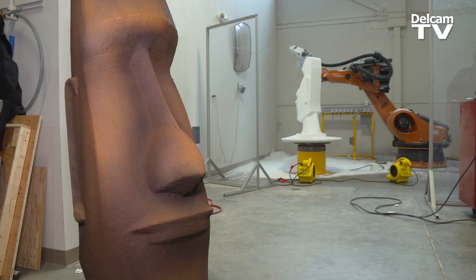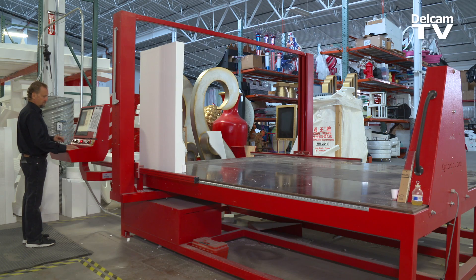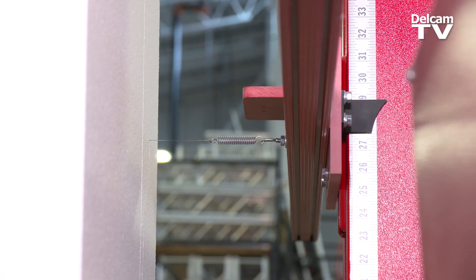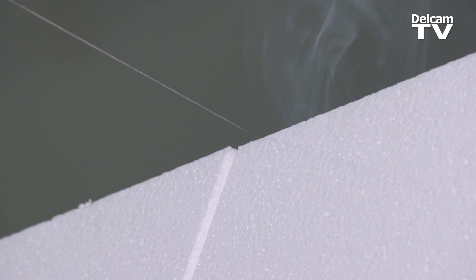It really streamlined the process — more product, a lot faster. We could take on more jobs. PowerMill and ArtCam are vital tools. We definitely lean hard onto ArtCam when it comes to profile cutting and part cutting.